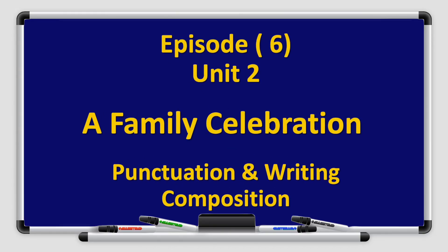Hello boys and girls from grade 4, welcome to our new book 4A. This is Naufil Gattan and I will present to you episode 6 from unit 2, A Family Celebration. Today we will learn about punctuation and writing composition.